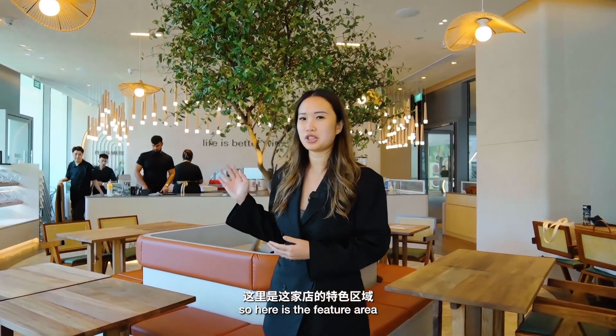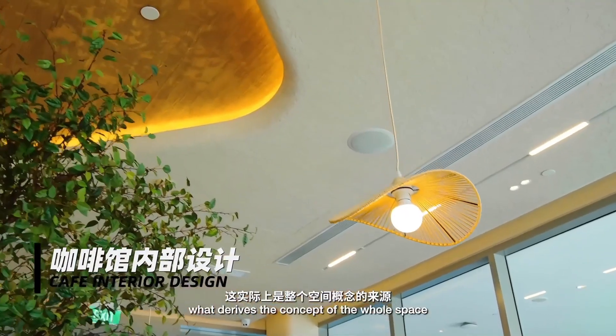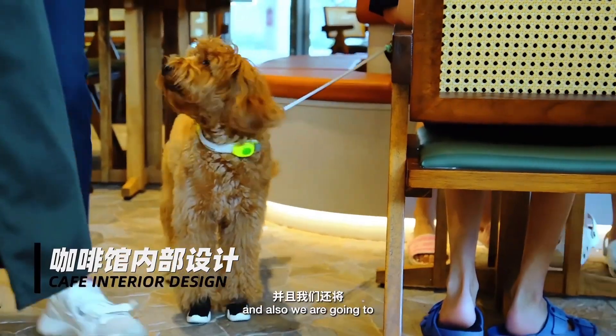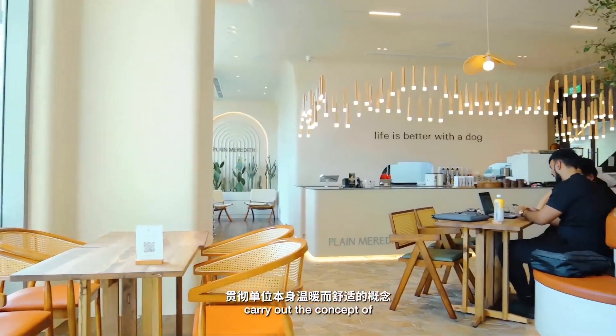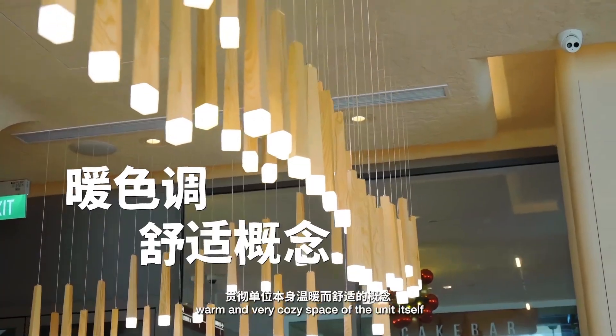So here is the feature area. This is actually what drives the concept of the whole space. We try to portray the motherly figure of the space and also carry out the concept of a warm and very cosy space within the unit itself.